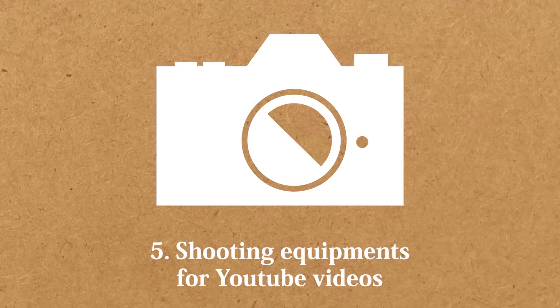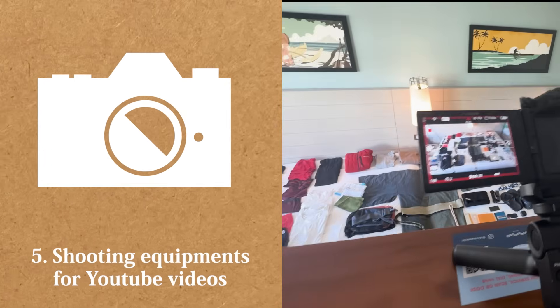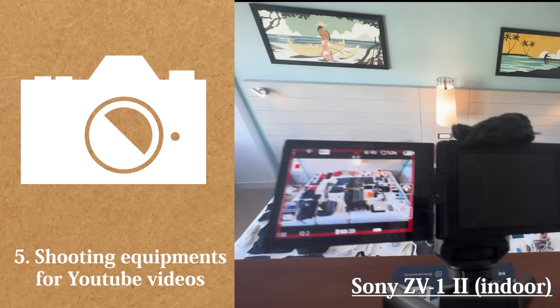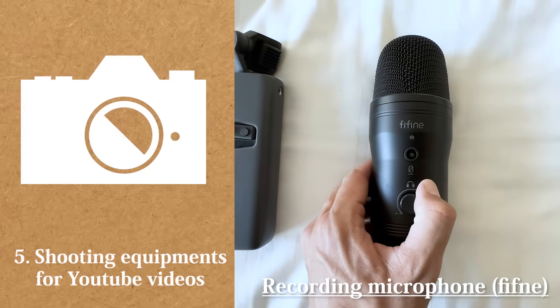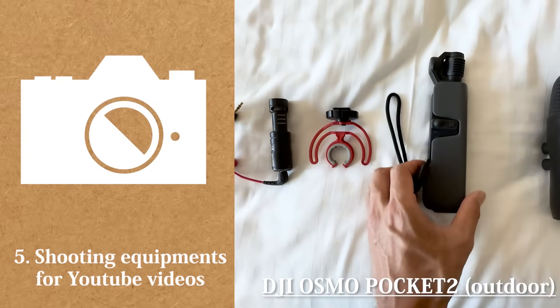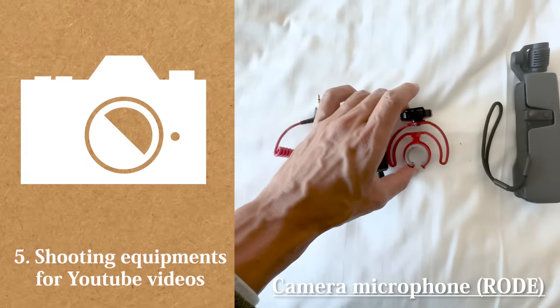Fifth, shooting equipment for YouTube videos. As a YouTuber, the camera matters a lot. Sony ZV-1 Mark II — I mostly use this one for indoor shooting. Recording microphone, Fifine. DJI Osmo Pocket 2 — I use this one for outdoor shooting with motion. Camera microphone, Rode.